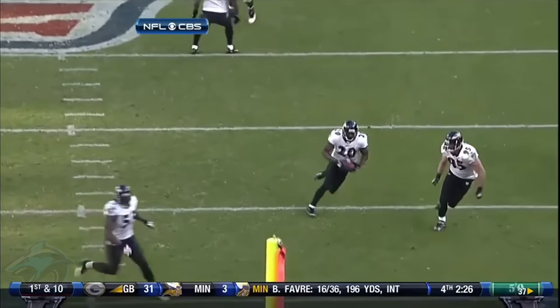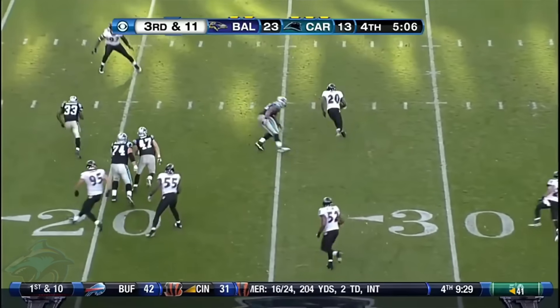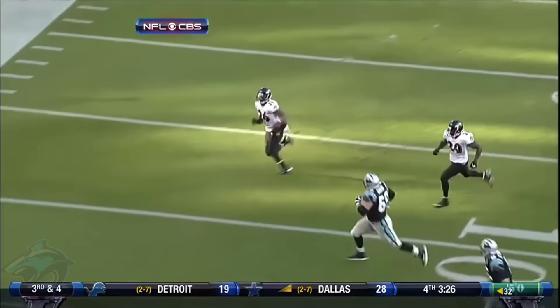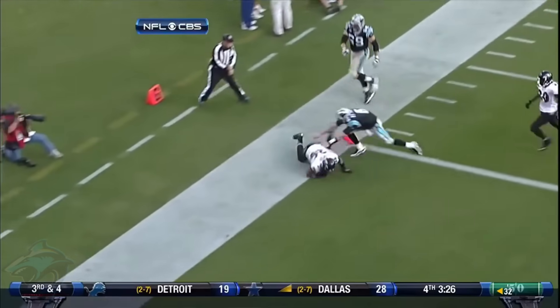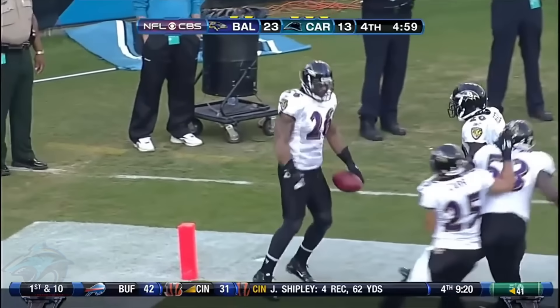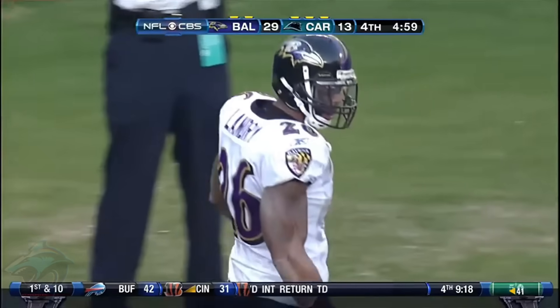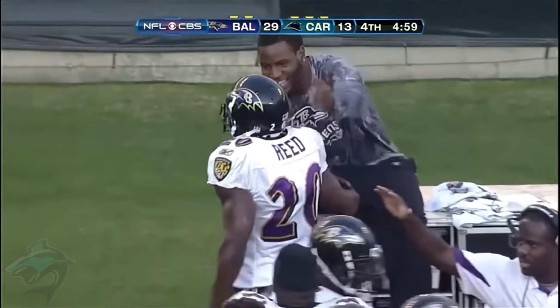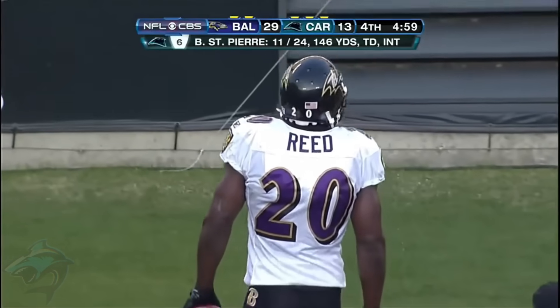Next we have Ed Reed with a lateral after an interception — his fourth interception with the lateral. Landry trying to get by. Over the pylon — touchdown! And that is the dagger. He's not a selfish ball player. I think he proved it right there.